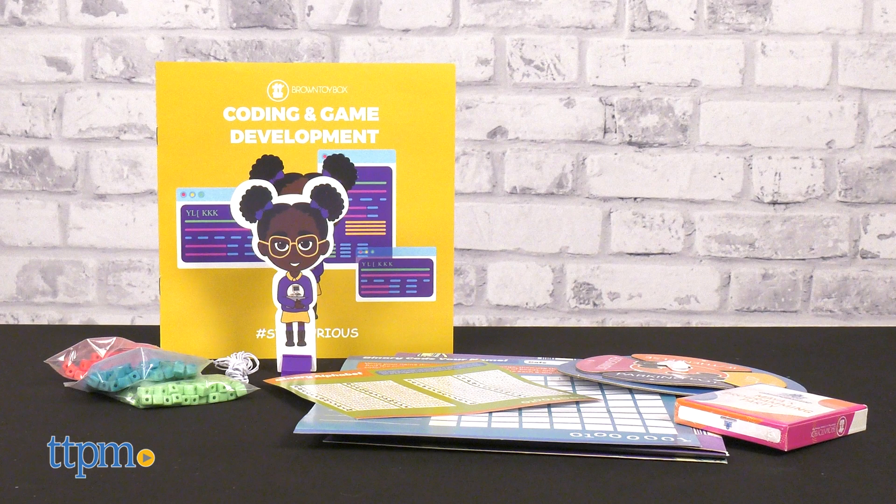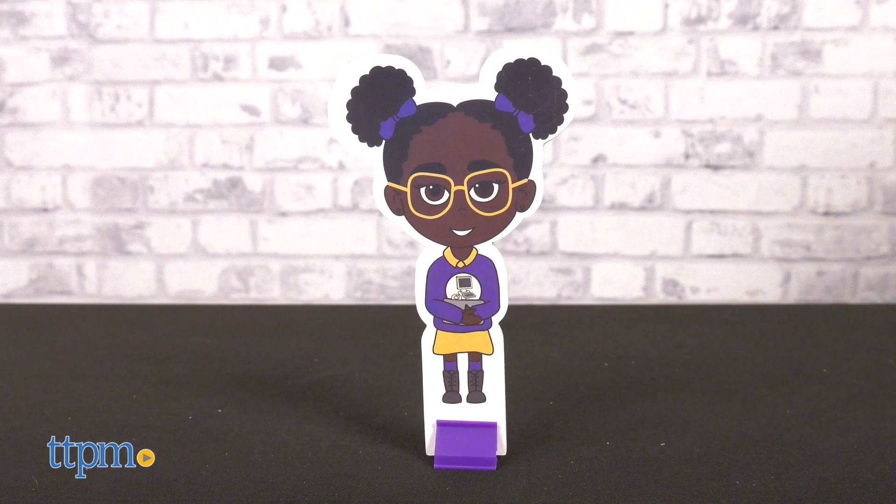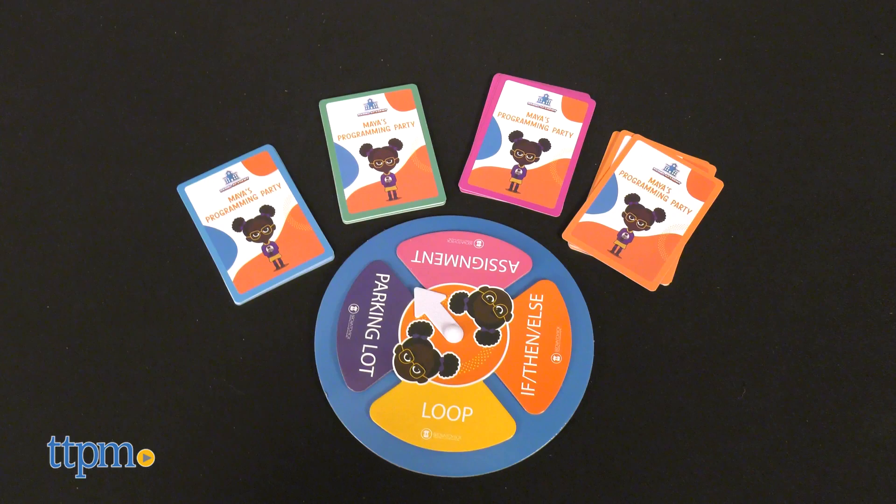Kids ages 5 and up can explore coding and app development with Maya, and astronomy with Dre, to name a few. Each kit features a character figure, foldable lab environment slash play space, and activity book, along with other activities and play pieces specific to the kit's theme.